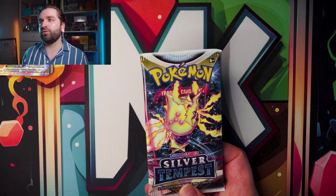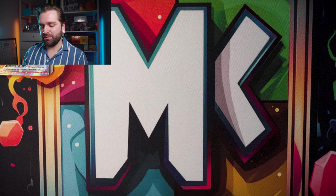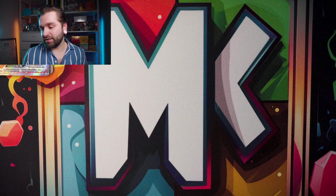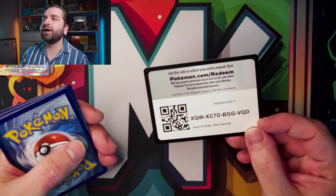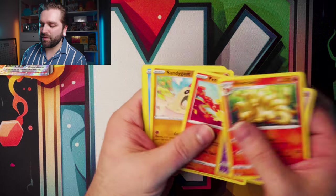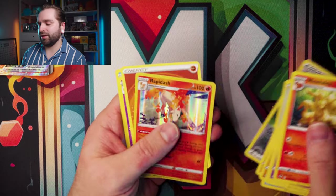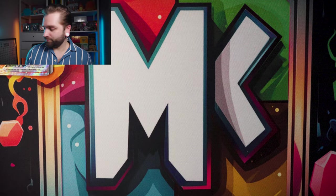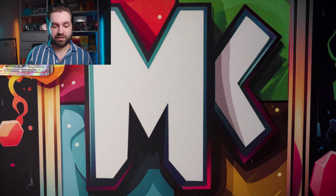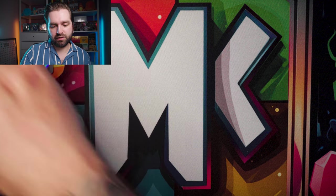Can we go for a hit with Silver Tempest? Silver Tempest is just not kind to me — I struggle to pull hits from it. White code card, likely a non-hit. V Guard Energy, Rapidash — nothing there. Silver Tempest just does not like me. But can we get four hits in one box? Some people have.